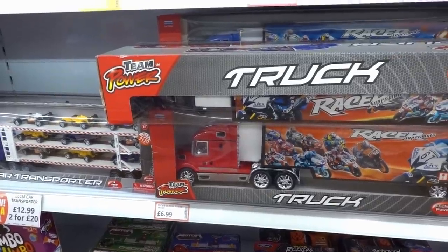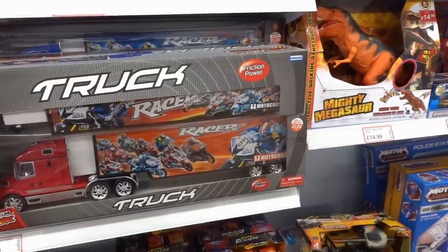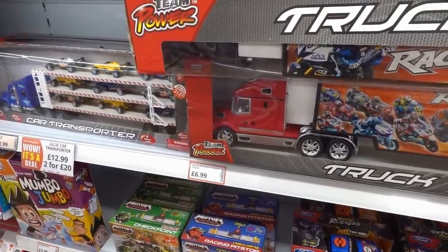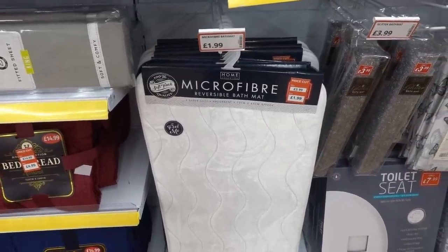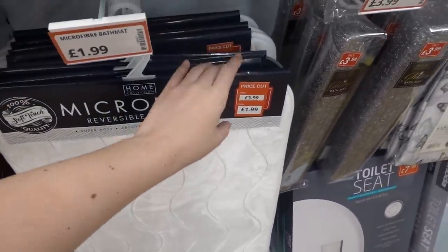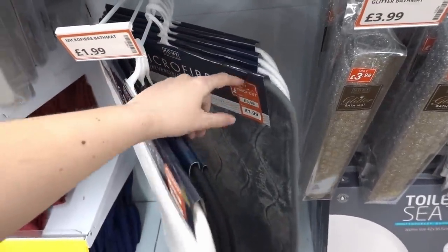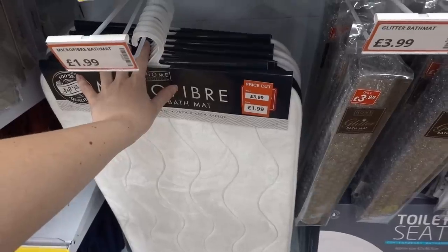If you know a child who loves trucks, look at this super-size one for only £6.99. They also have a reversible bath mat that is super soft — a few different colours to choose from including grey — and they're reduced to £1.99.